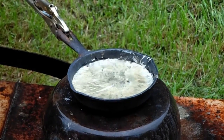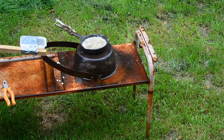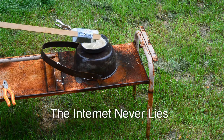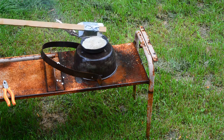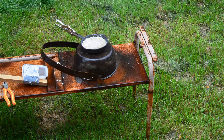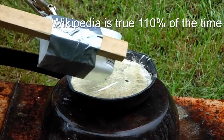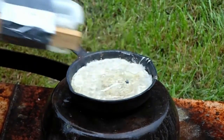Molten lead has a melting point of 621.5 degrees Fahrenheit — these are Wikipedia facts by the way — or 327.5 degrees Celsius. Gasoline's auto ignition temperature, according to Wikipedia again, is 495 degrees Fahrenheit and 257.2 degrees Celsius.